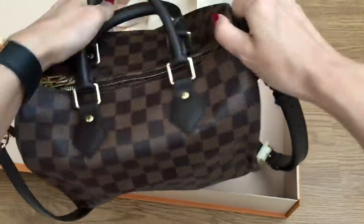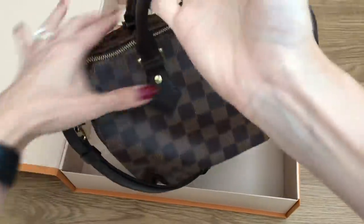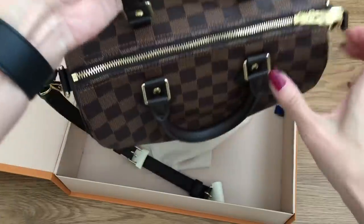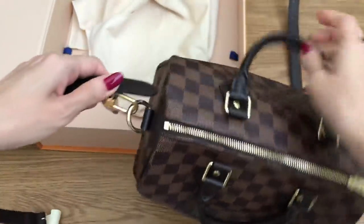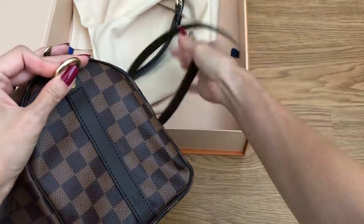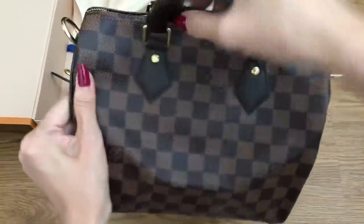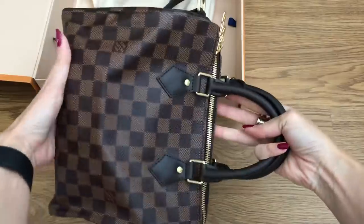The bag looks a little funky at the moment but this is just how all Speedy Bs look - it needs to find its shape. I'll definitely get a base shaper or a bag organizer that comes all the way up. This is a really nice size for me but actually quite large considering I tend to gravitate towards smaller bags. Still, it's perfect for travel and rainy bad-weather days in New York City going to work.